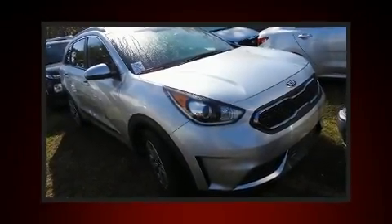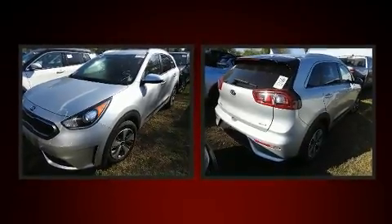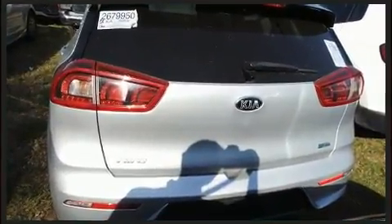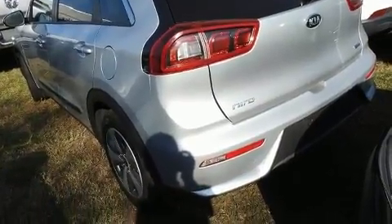Treat yourself to a test drive in the 2019 Kia Niro. With just over 20,000 miles on the odometer, this four-door sport utility vehicle prioritizes comfort, safety, and convenience. It features a front-wheel drive platform, an automatic transmission, and an efficient four-cylinder engine.